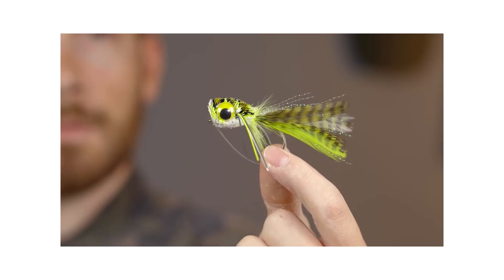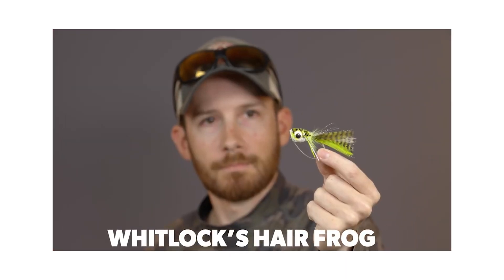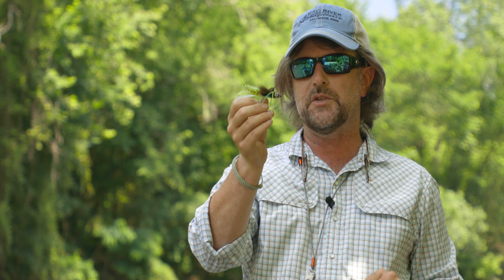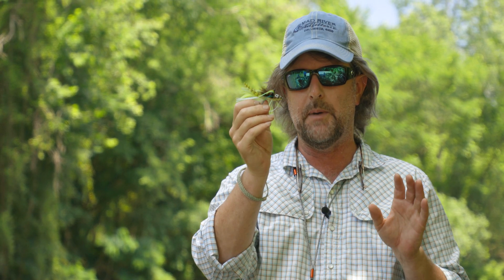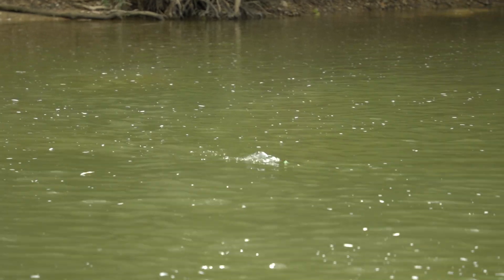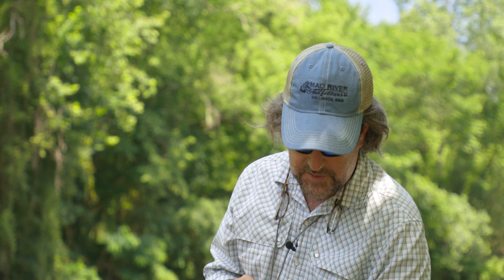Another couple of surface flies come from Dave Whitlock — Whitlock's Hair Bug in the frog pattern, which creates kind of a pop. Then the slider version is the Swimming Frog, also attributed to Dave Whitlock but marketed by Umpqua these days. The Umpqua Swimming Frog is one of my favorite bass flies of all time. That pretty much covers everything I do on the surface.